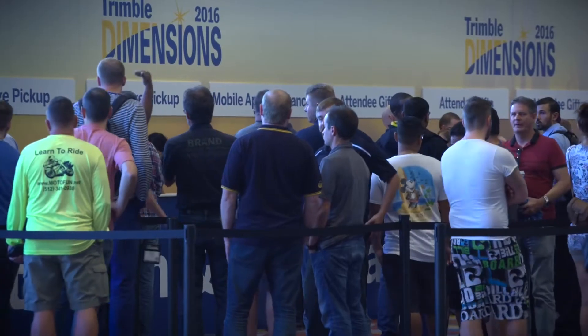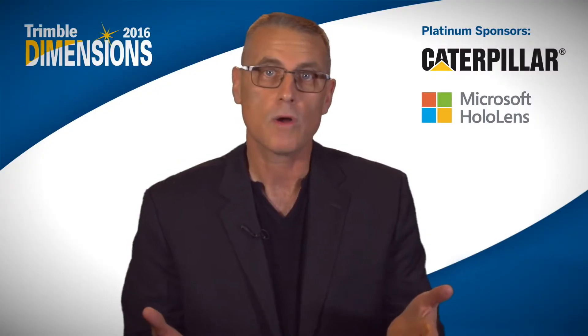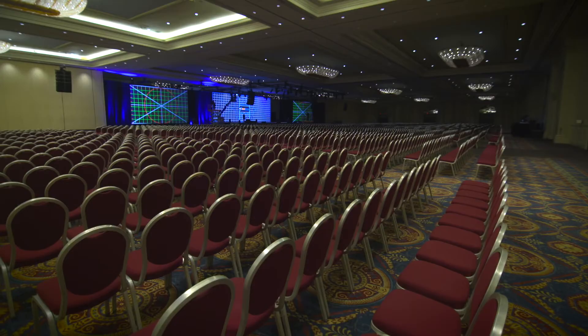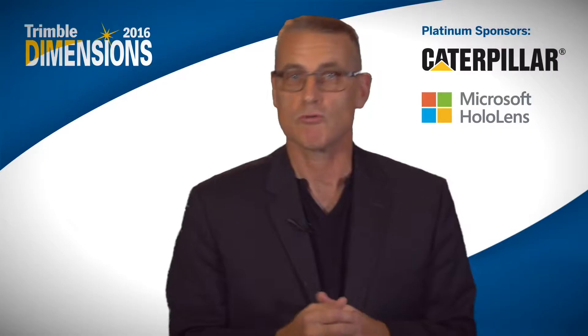On day one, Trimble is going to be presenting innovation. Innovation is one of our core values — it's where Trimble grew from. You're going to see some exciting presentations on both mixed reality from Microsoft, as well as from star architect Greg Lynn.